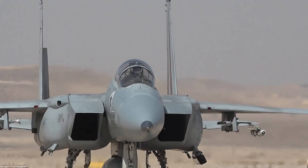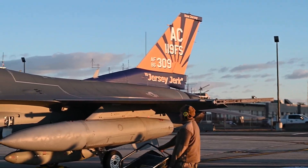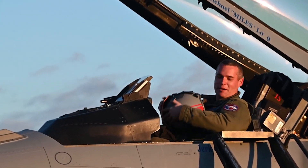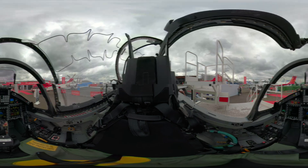Alenia went solo and developed what became the M-346 Master, while Yakovlev continued independently with the Yak-130 for the Russian market. Though they started from the same roots, the M-346 evolved into a modern, high-performance aircraft. It's a lead-in fighter-trainer — the final step before pilots move on to real frontline fighters.